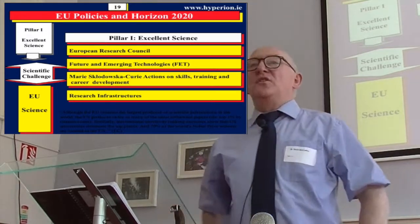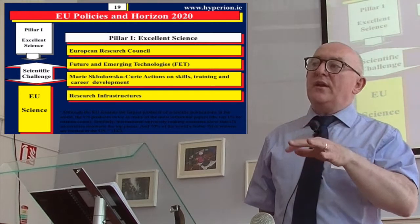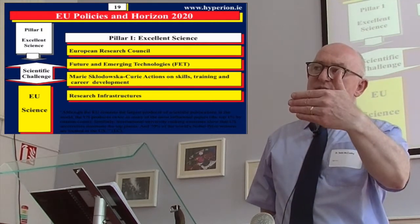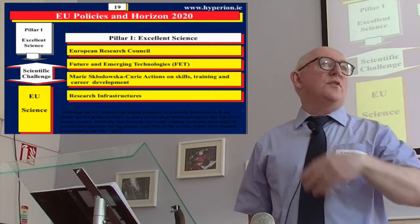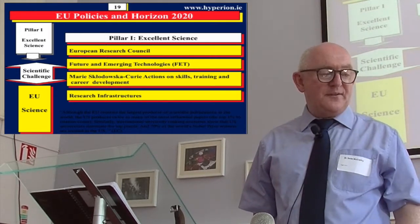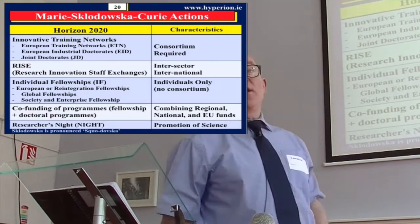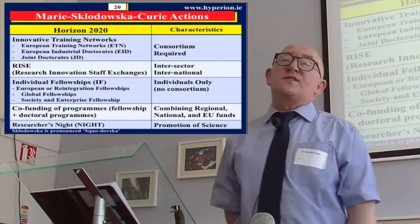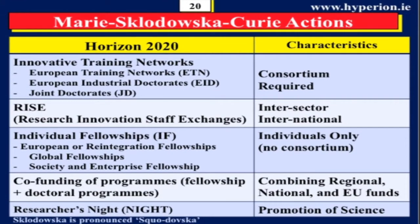Marie Curie is for you. I want to give you a tour of Marie Curie, so I'll briefly introduce it now, and then when I come to module three I'll say what are the specific ones you should look at. And research infrastructures. I'm not going to give a whole course on Marie Curie, but I'll summarize what it's about.